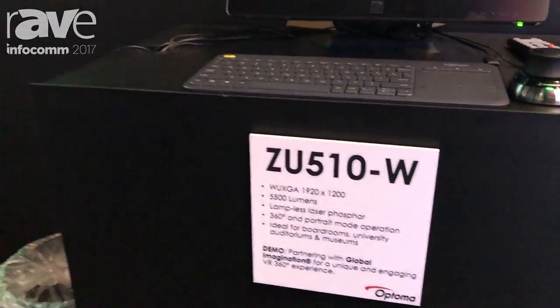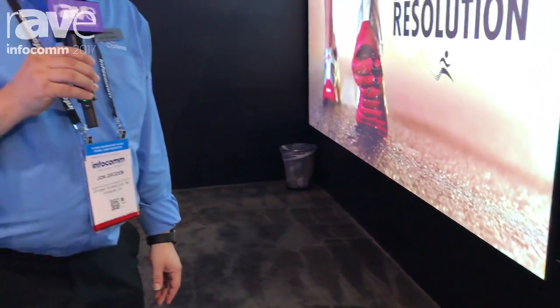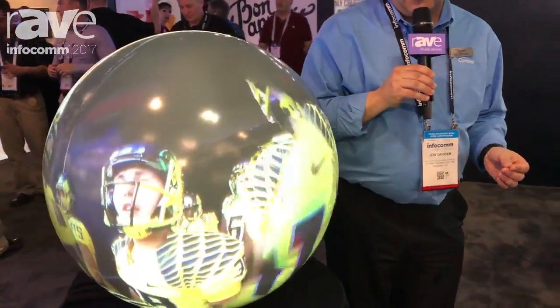Hi, welcome to the Optima booth at Infocom 2017. I'd like to show you a unique application that we're featuring here in our booth. What we're doing is using our ZU510TW laser light source projector — it's 5500 lumens with a WUXGA resolution.